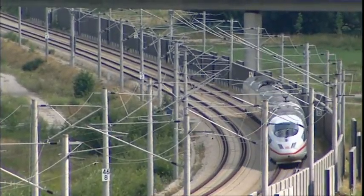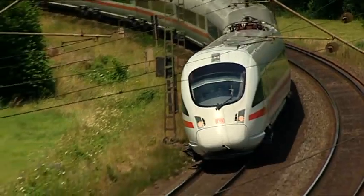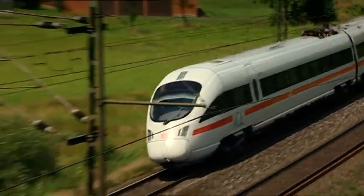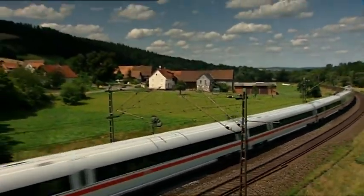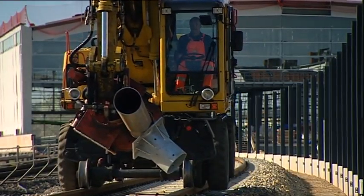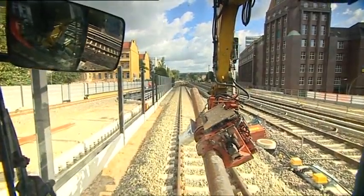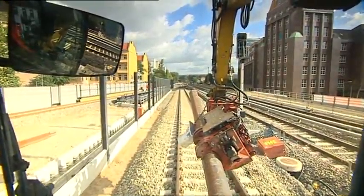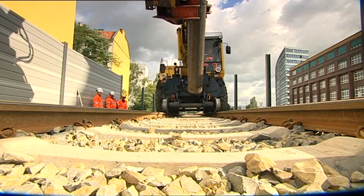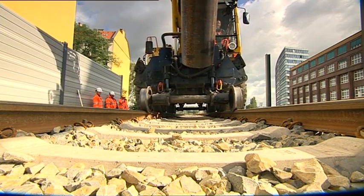Every time a train zooms by a signal post, the entire structure is exposed to enormous forces. Over decades, signals have to withstand the wall of air pushed in front of trains. The pole-base adapter constitutes the perfect solution. It can be installed easily without damaging the earthwork and the track system, making excavations, support systems, and concrete foundations a thing of the past.